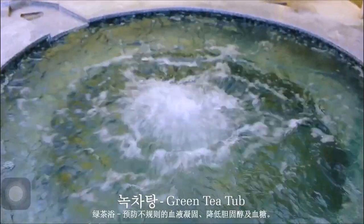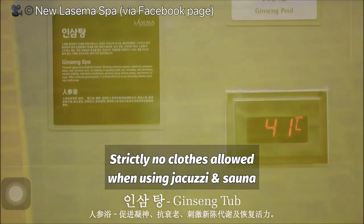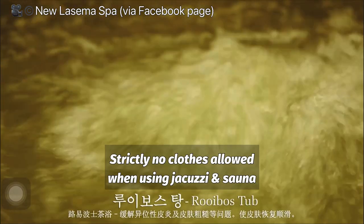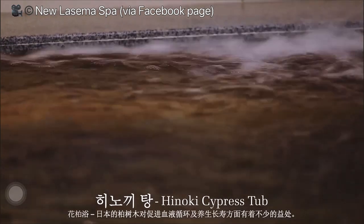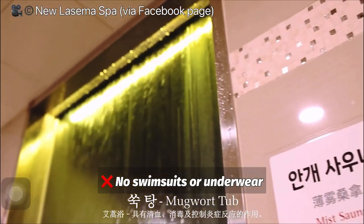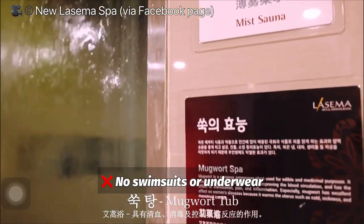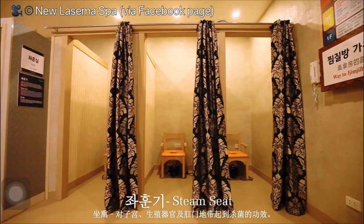Once you enter the locker area, it is strictly prohibited to use your phones, take photos, or videos — that is for privacy reasons. This is because the locker area is also connected to the jacuzzi and the tubs. When you use the jacuzzi, you have to go in bare naked — no underwear or swimsuits allowed. You may skip the jacuzzi and sauna, but you have to respect people's privacy, as some of them are already naked in the locker area.